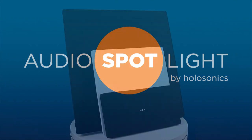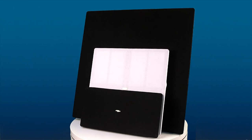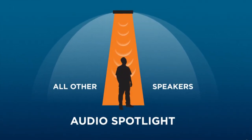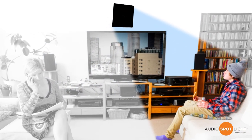The Audio Spotlight is a revolutionary new audio technology that creates sound in a narrow beam, just like a flashlight. It uses ultrasound as a virtual acoustic source, enabling unprecedented control of sound distribution.